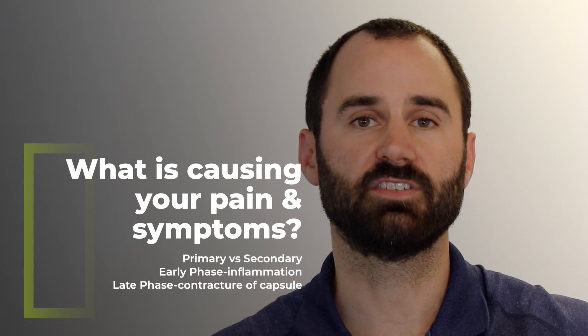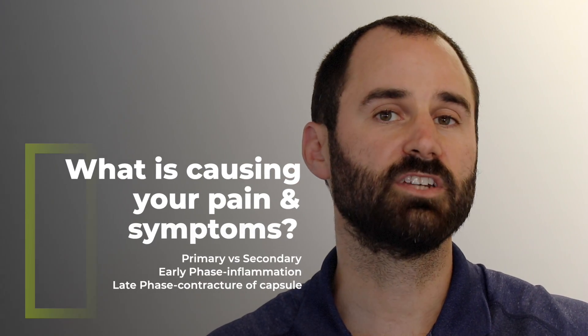So what's causing the pain and stiffness that you're experiencing? Frozen shoulder is a complex condition, and there's a lot that we still don't know about it. But it's important to look at just the shoulder and also systemic factors.